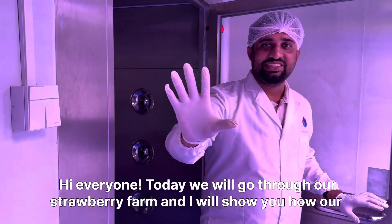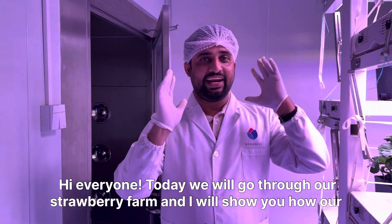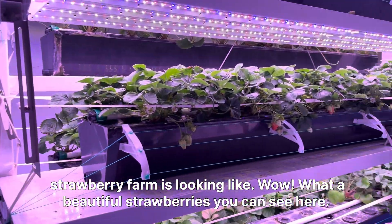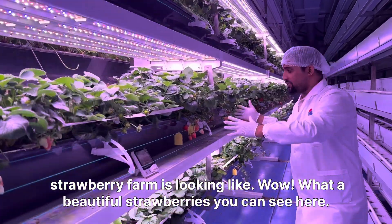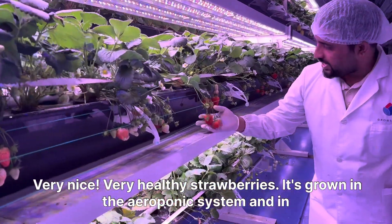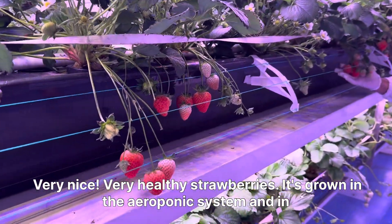Hi everyone, today we will go through our strawberry farm and I will show you how our strawberry farm is looking like. Wow, what beautiful strawberries we can see here — very nice, very healthy strawberries!